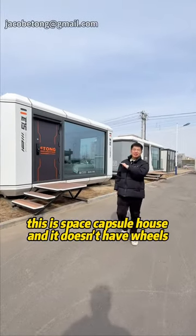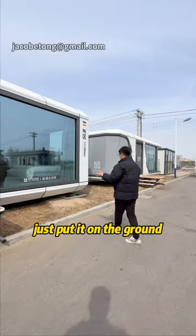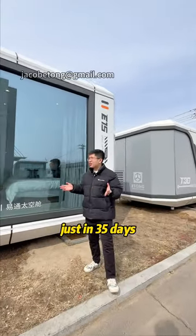This is not an RV. This is a space capsule house and it doesn't have wheels — just put it on the ground. This is a house made of aluminum. It was made in a factory in just 35 days.